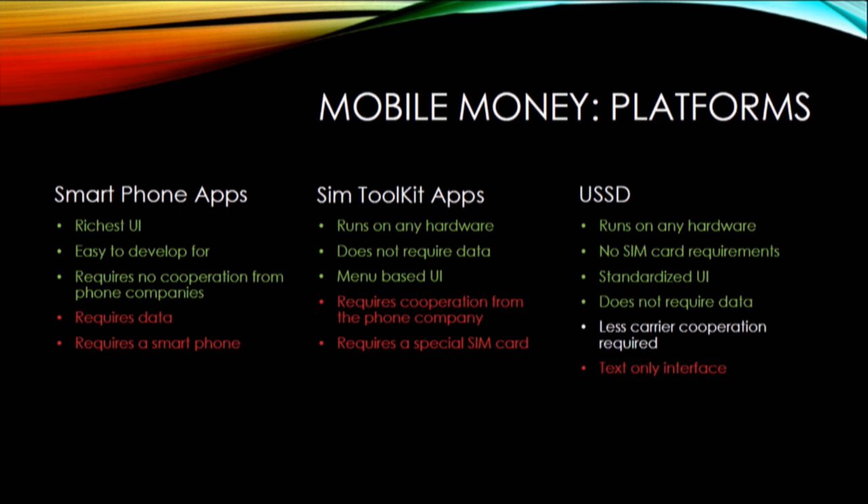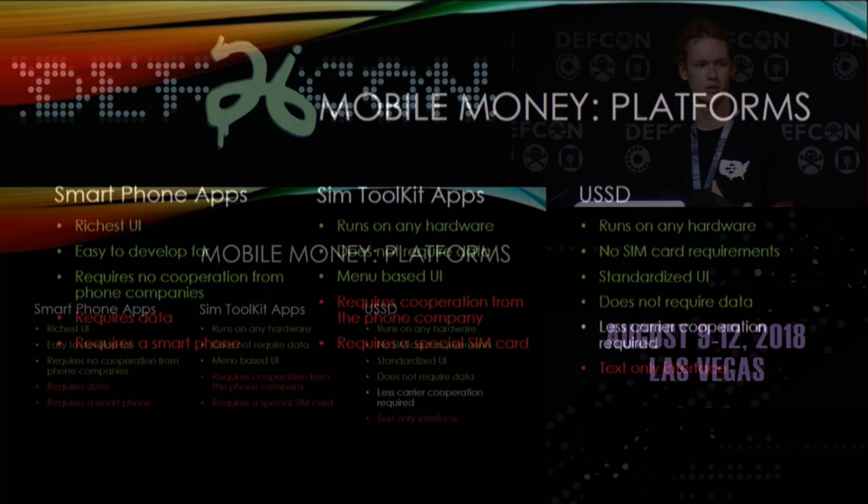SIM toolkit apps run on any hardware and don't require a data connection — they use SMS as a backhaul to connect back to the servers. They have a menu-based visual UI, but they require a lot of cooperation with the phone company because the application needs to be on the SIM card, and you need a special SIM card with the app preloaded. Then there's USSD, which is built into the GSM standards, runs on any phone, doesn't require a special SIM card, has a standardized UI, and doesn't require data. It still requires carrier cooperation because the phone company has to set up the gateway. It only provides a text-only interface, but in experience people don't seem to care about this — they've figured out how to use it in a very fast and efficient manner.